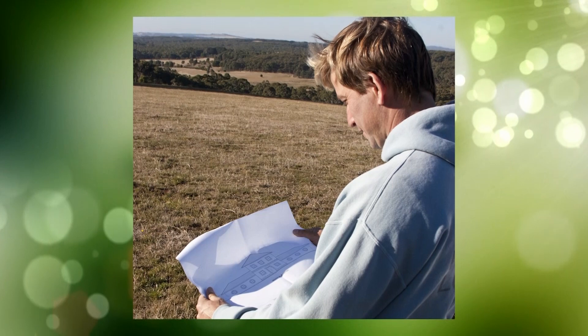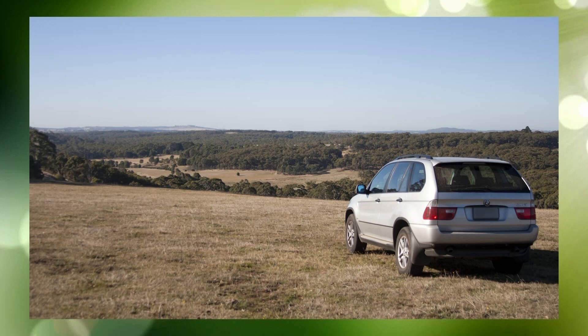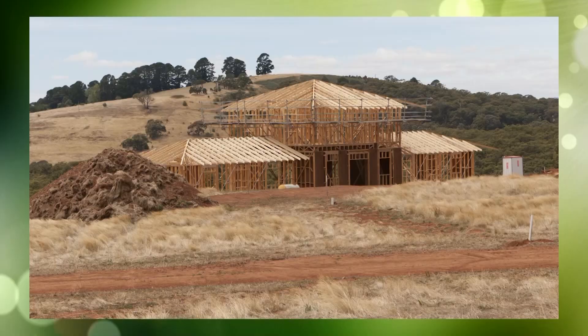The house came first — positioning the house came first. What I did is I drove down in my car, parked where I thought was the right spot, moved it to the next spot and waited till the view got absolutely perfect, then worked out the garden from there. So all the main access came through that alignment.